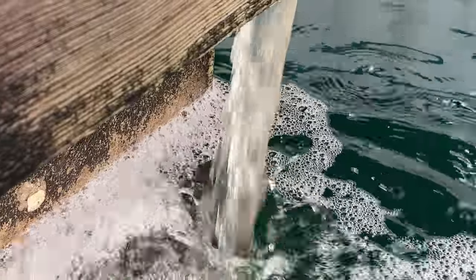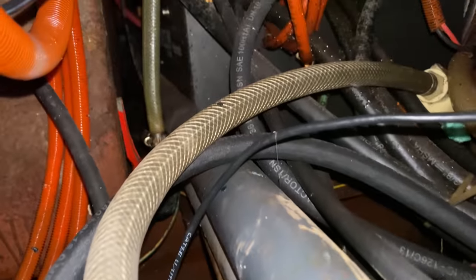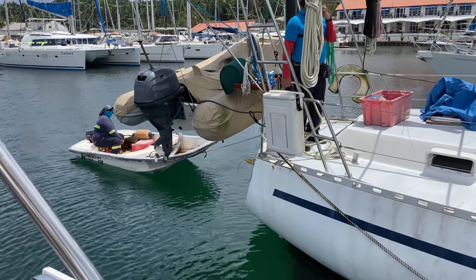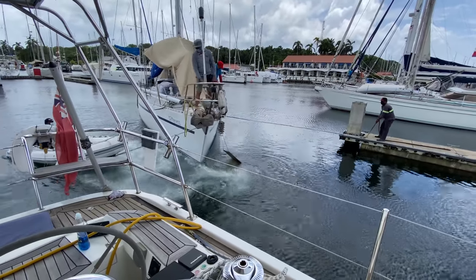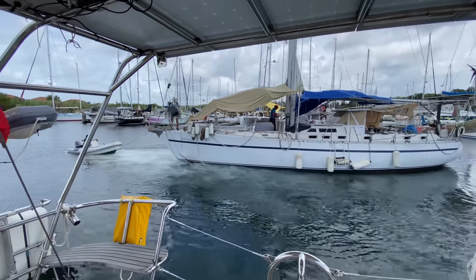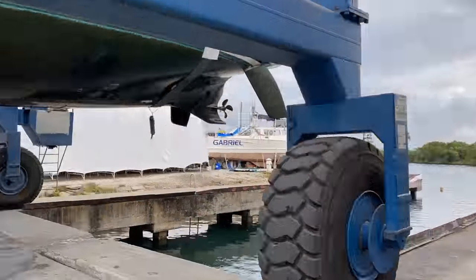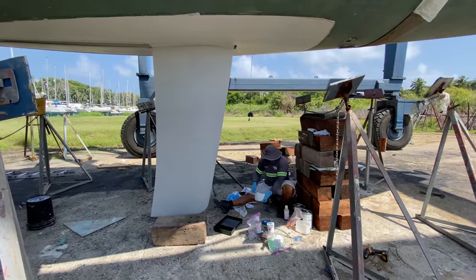After an hour the bilge pump has dumped most of the water, but after another hour of trying to trace systems I'm still not confident I can fix the problem. The owner isn't in the country, and eventually the decision is taken to haul out the boat and sort the problem in the boatyard. Coincidentally, we will also be hauling out as Distant Shores needs a few final jobs done ashore in preparation for shipping her off to her new owners.